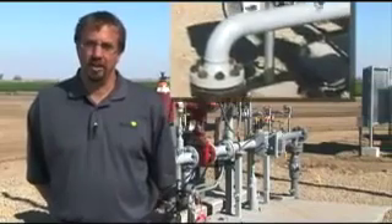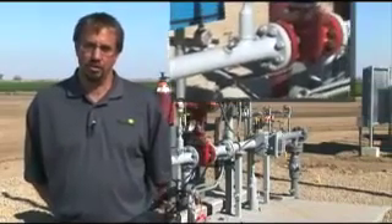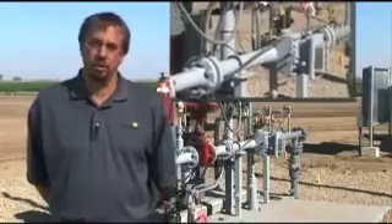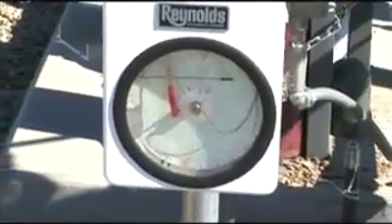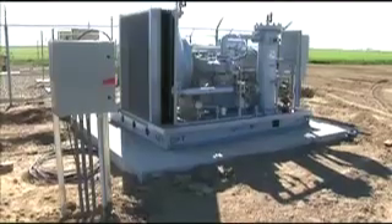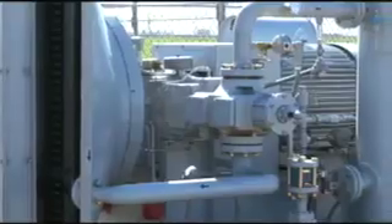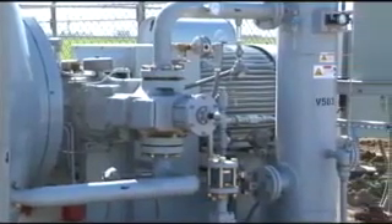Here we are by the PG&E utility pipeline. We've moved our methane over to this area so that it can be injected into the line. But before we do that, we've got to measure what we have — after all, so we can be sure we get paid the right amount. After we've measured the gas, it runs through a compressor and is compressed up to 650 pounds of pressure, where it's injected into the utility pipeline and can be moved anywhere in this state, or beyond.